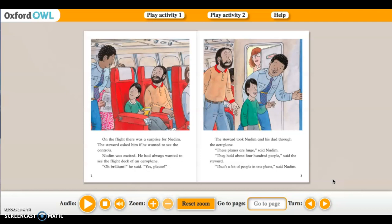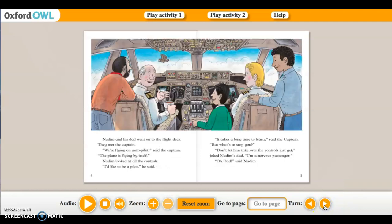The steward took Nadine and his dad through to the aeroplane. 'These planes are huge,' said Nadine. 'They hold about four hundred people,' said the steward. 'That's a lot of people in one plane,' said Nadine. Nadine and his dad went on the flight deck. They met the captain. 'We're flying on autopilot,' said the captain. 'The plane is flying by itself.' Nadine looked at all the controls. 'I'd like to be a pilot,' he said.